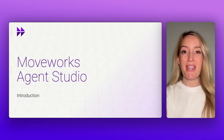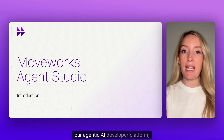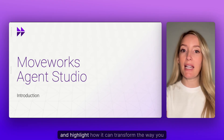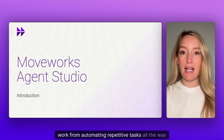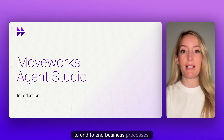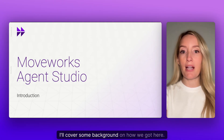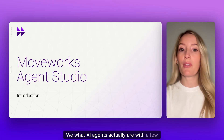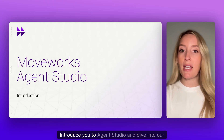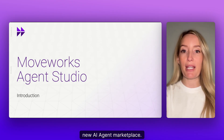Hello and welcome. I'm excited to introduce you to Agent Studio, our agentic AI developer platform, and highlight how it can transform the way you work, from automating repetitive tasks all the way to end-to-end business processes. In this introduction video, I'll cover some background on how we got here, what AI agents actually are with a few examples, introduce you to Agent Studio, and dive into our new AI agent marketplace.